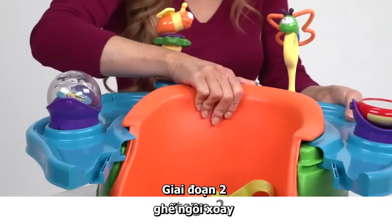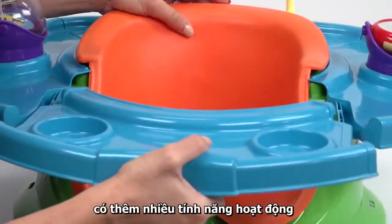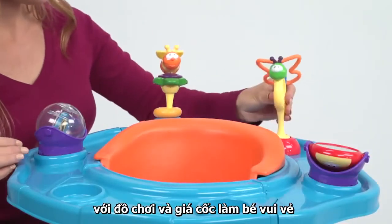To stage two, a transitional activity seat with a 360-degree rotating tray featuring loads of activities, four playful toys, and two cup holders to keep baby engaged.